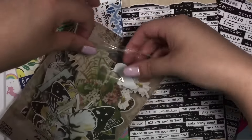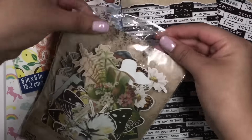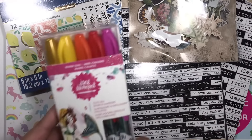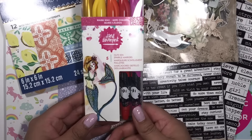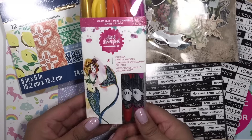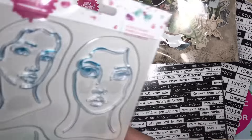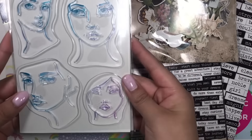I got a couple of things from Jane Davenport. I picked up these really pretty sparkly markers — they're just perfect for my art journaling. I also got two stamps, including this one right here.